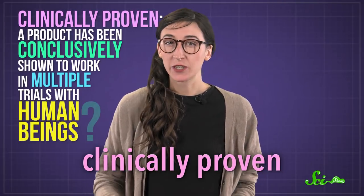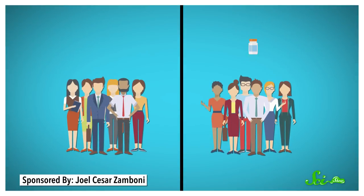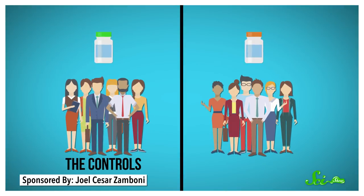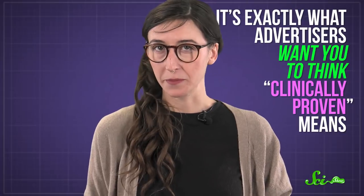You might think it means a product has been conclusively shown to work in multiple trials with human beings. Presumably, one group of people got the product, and a similar group of people — the controls — didn't. And the people who got the lotions, supplements, or whatever it might be, had some sort of measurable improvement. Rinse, repeat, with similar results. Now, that sounds entirely reasonable, and it's exactly what advertisers want you to think 'clinically proven' means. But often, that's not what it means at all.